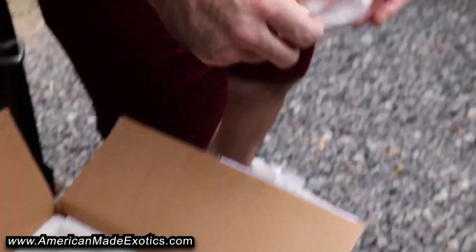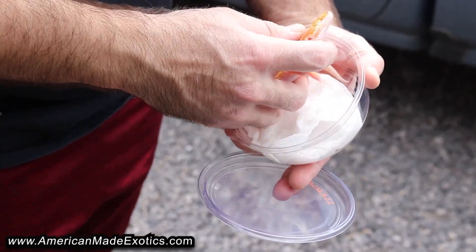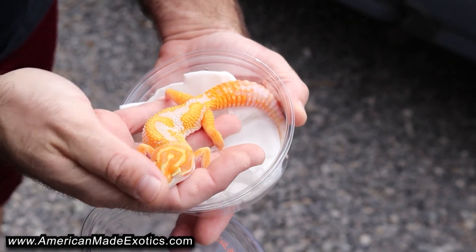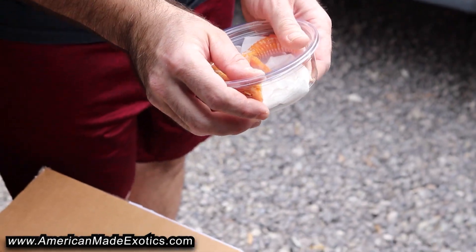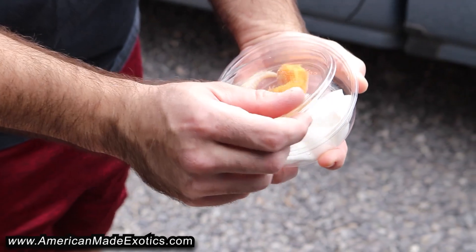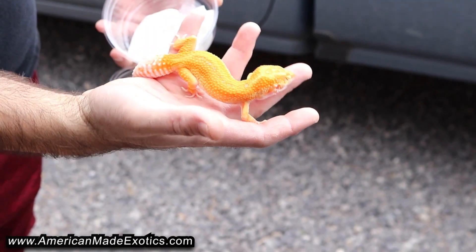I think this is going to work out well going into all of our tangerine projects. It's a really bright, beautiful animal in person. Here's another one with a lot of red in it — this one was fantastic too, really pretty animal.